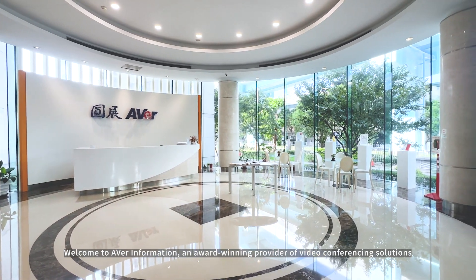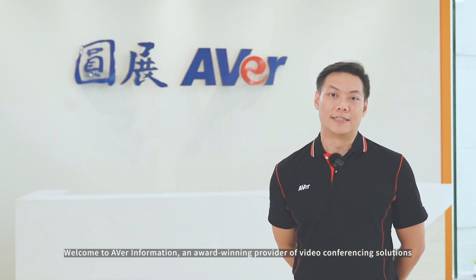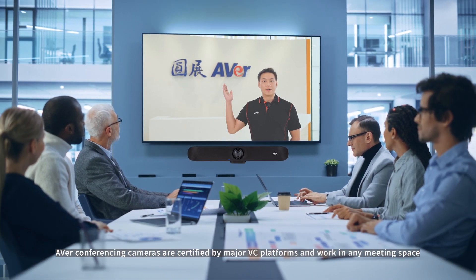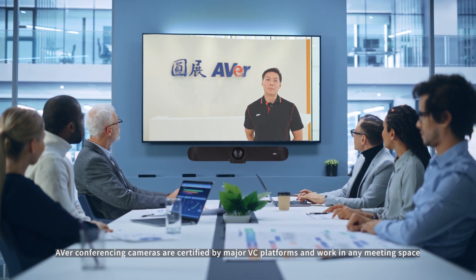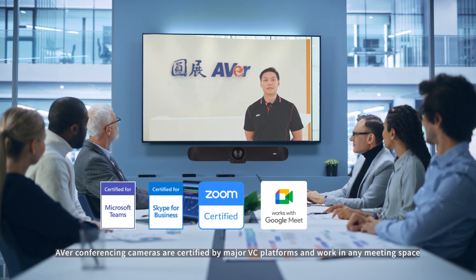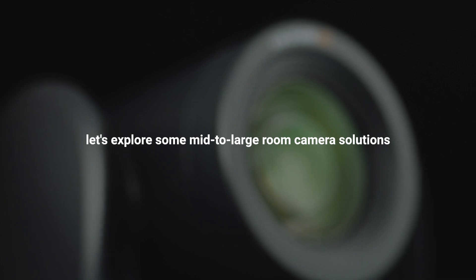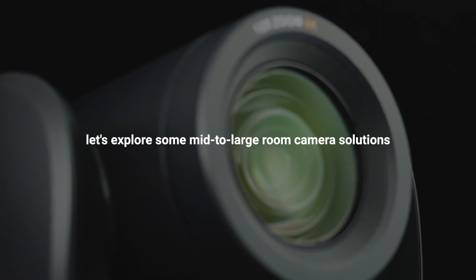Welcome to AVER Information, an award-winning provider of video conferencing solutions. AVER conferencing cameras are certified by major VC platforms and work in any meeting space. Now, let's explore some mid-to-large room camera solutions.